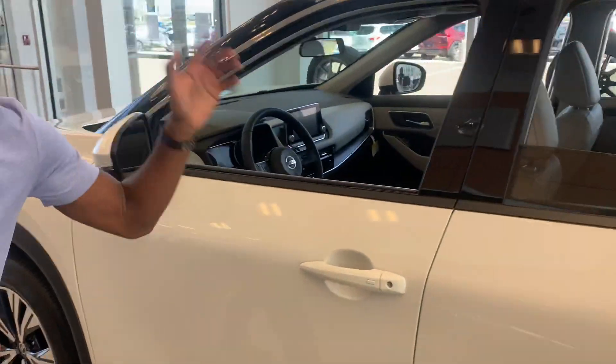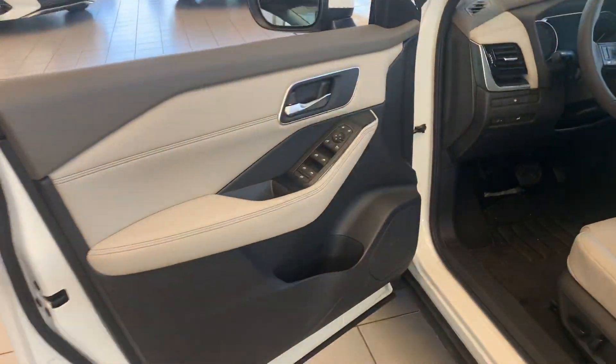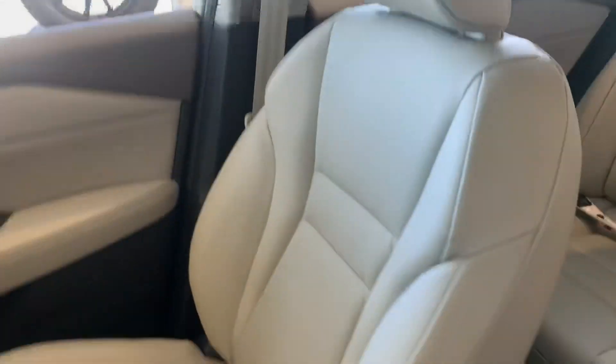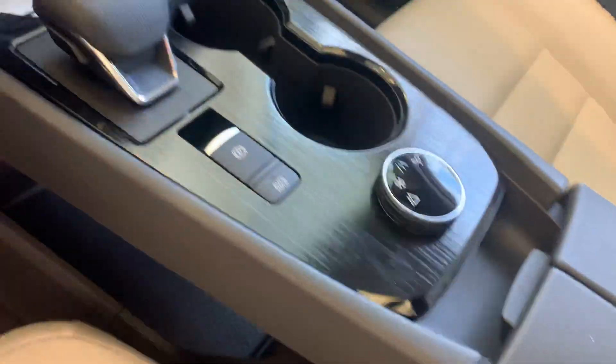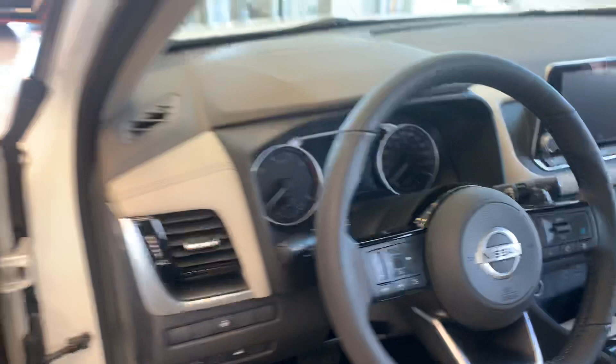360 camera, and intelligent key sensor on all four doors so it's nice and easy to get in and out. And that beautiful interior — heated seats, heated steering wheel, dual zone climate controls, and a touchscreen radio display with Apple CarPlay and Android Auto.